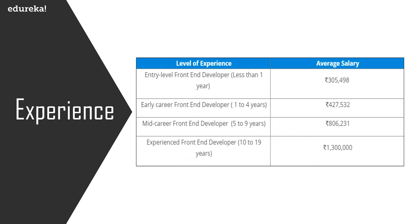Experience also plays a major role in salary. An entry-level front-end developer with less than one year of experience earns around 3 lakhs per annum. An early-career developer with one to four years of experience earns around 4 lakh 27,000 per annum. A mid-career developer with five to nine years of experience earns around 8 lakhs per annum. An experienced developer with ten to nineteen years of experience can earn up to 13 lakhs per annum.